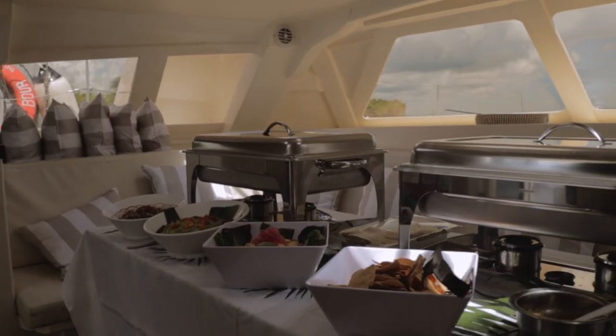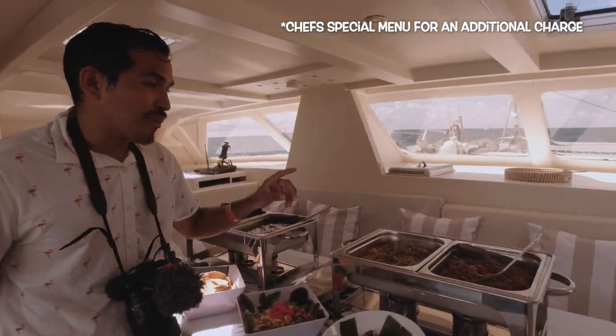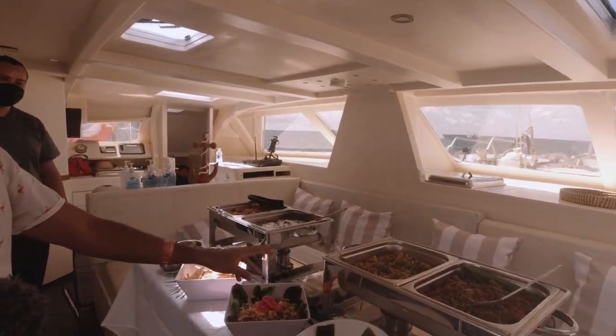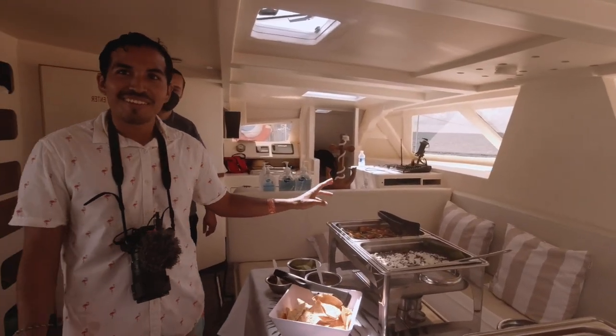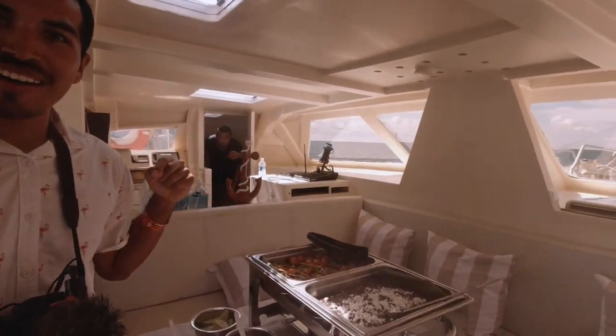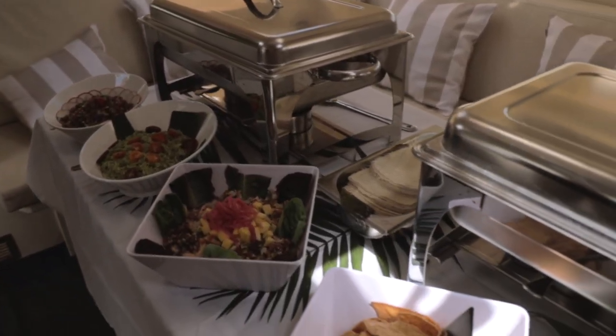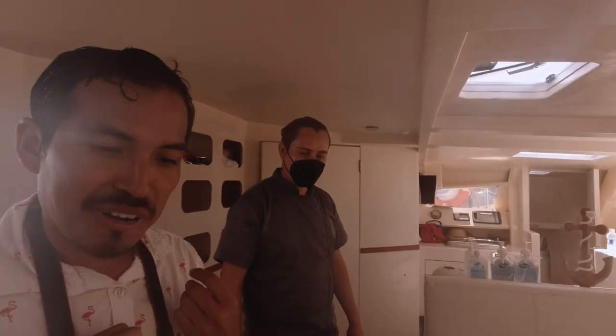We hopped back onto the boat and this is what they were working on behind the scenes. We have beef and chicken fajitas, beans — because we're in Mexico and beans are always there — a veggie option, salsa verde, habanero, tostada, ceviche, octopus, fish, and shrimp.